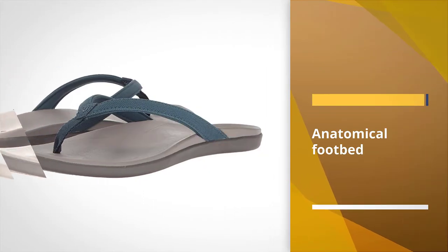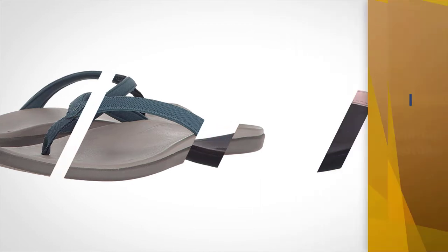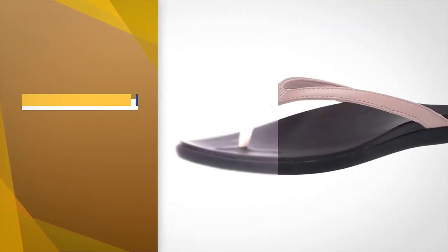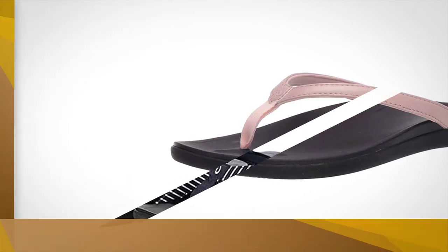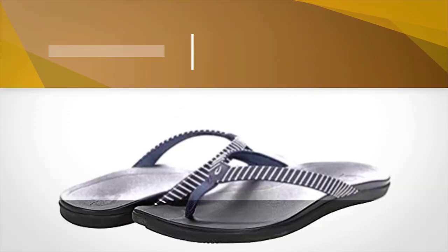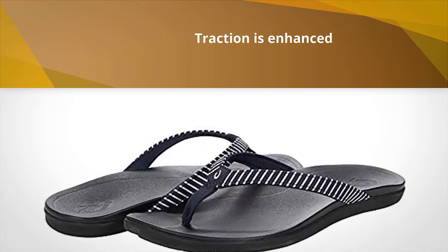The anatomical footbed provides a perfect contour that offers both comfort and support to your feet. Traction is enhanced by both the micro-textures on the footbed and the ocean-current-inspired traction pod of the rubber outsole. While the leather straps and rubber outsole are pretty durable, they are probably not meant to withstand excessively rugged conditions.